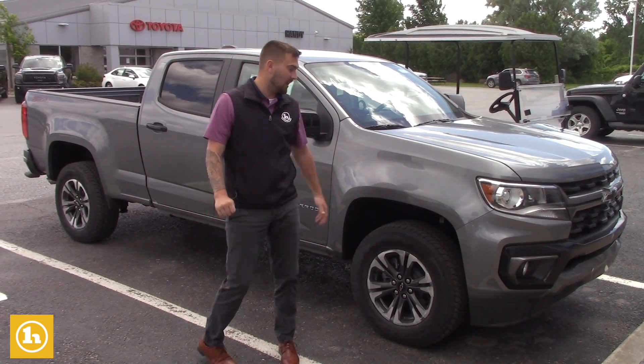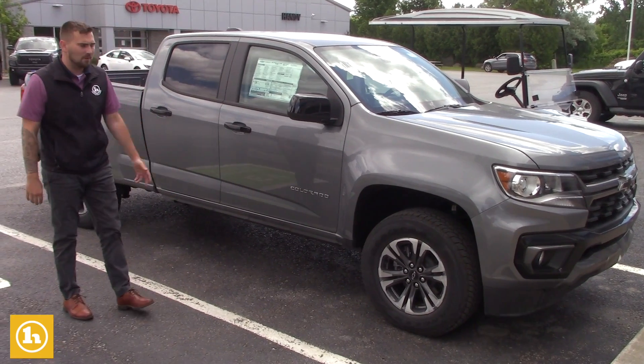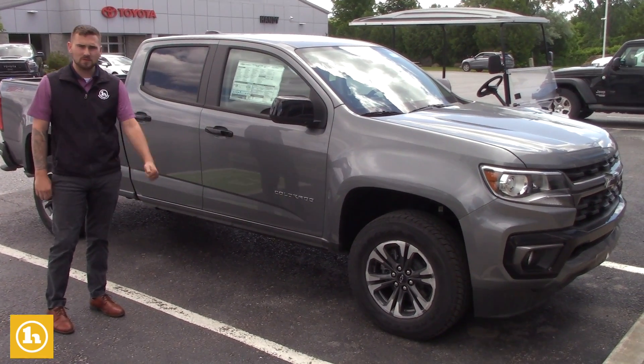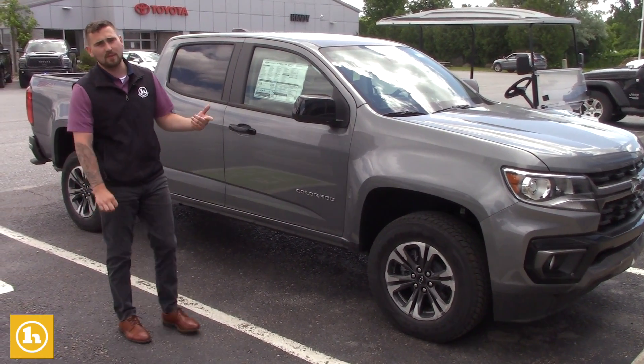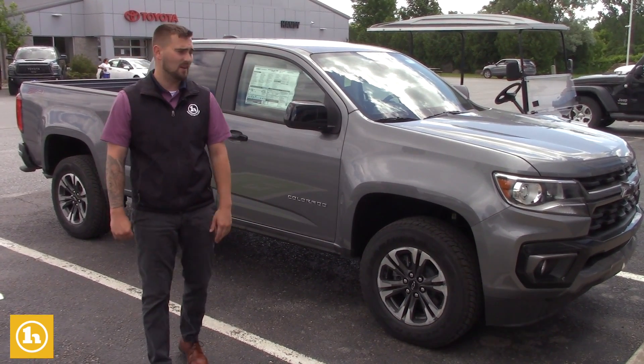I just barely got in this Colorado finally — this 2021 Z71 crew cab. It's got heated seats, remote start, power seat with lumbar support, and on top of that, the Z71 package with the off-road suspension in it.